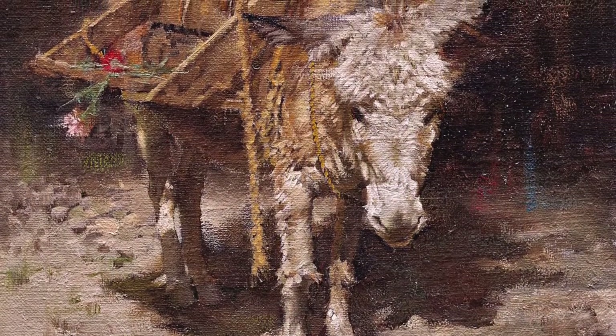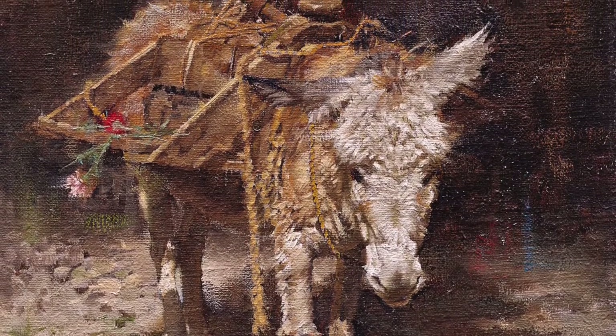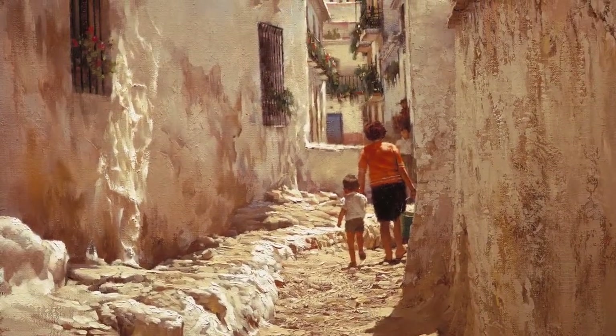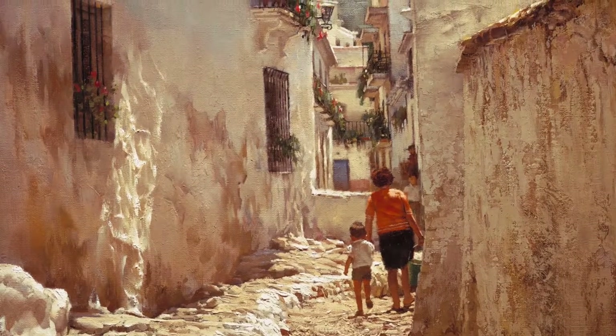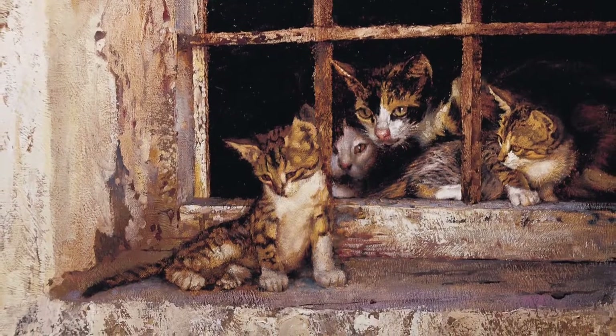His intimate genre scenes feature moments from daily life. Donkeys and burros were a favorite subject. He had an eye for the dignity of small moments in the lives of everyday working people all over the world. No matter how big or small the subject, the paintings of Clark Hewlings hit home.